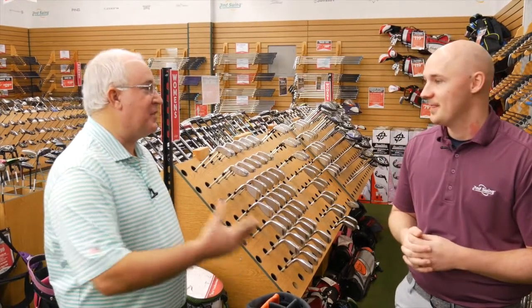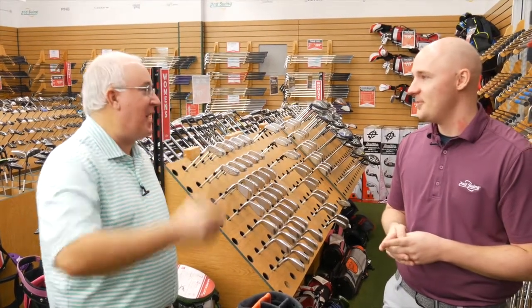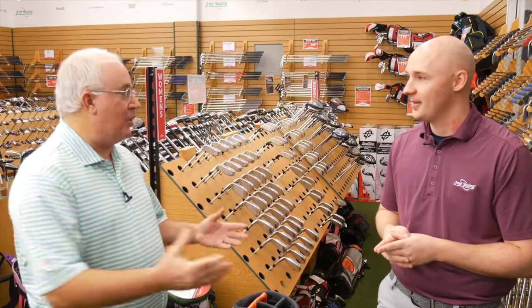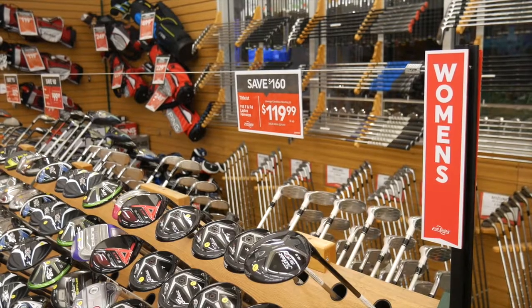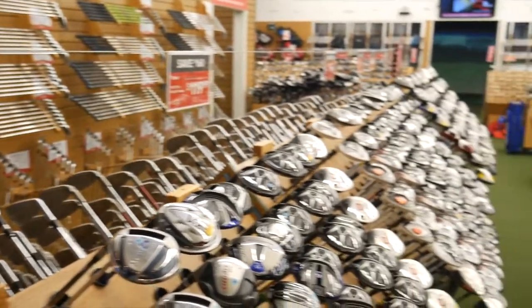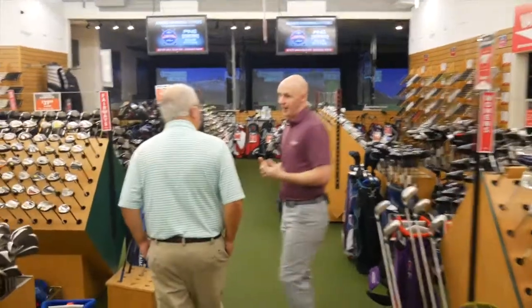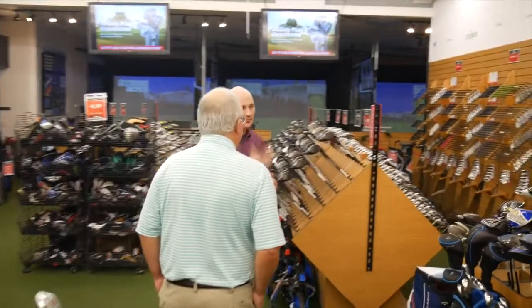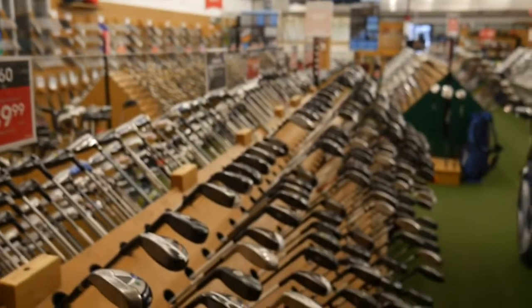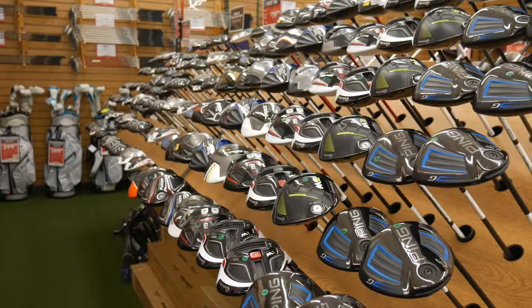I'm a club junkie too — I spent some time earlier today just going through the M1s. There's probably 40 of them, just looking to see which shafts were available. In terms of organization as we move on, we've got dedicated sections for women and left-handers — we want to take care of every golfer. Here in Minnesota we get a lot of lefties, so we have a huge left-handed section. There's also a section dedicated for senior flex equipment, whether that's for older players or even more athletic women playing men's equipment.